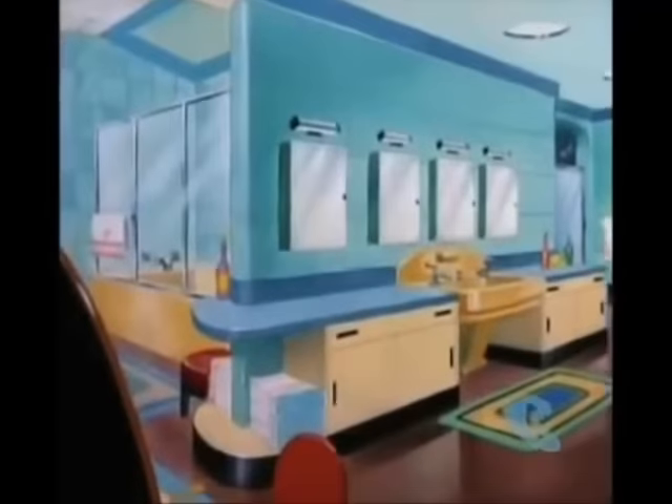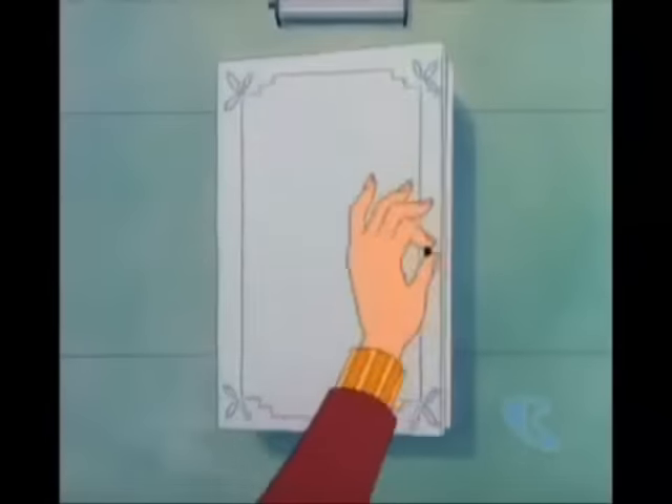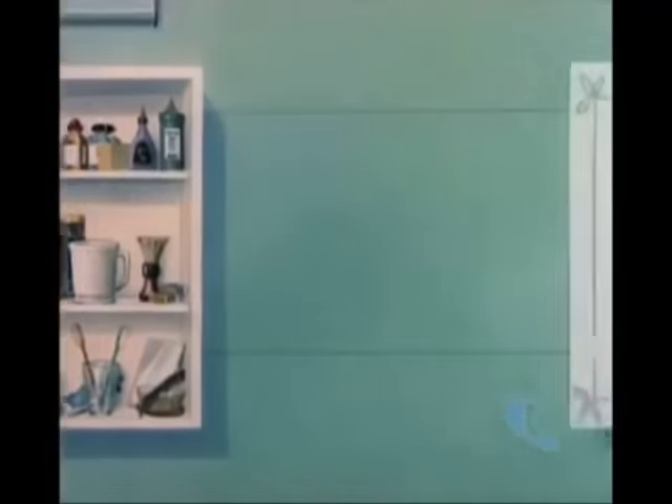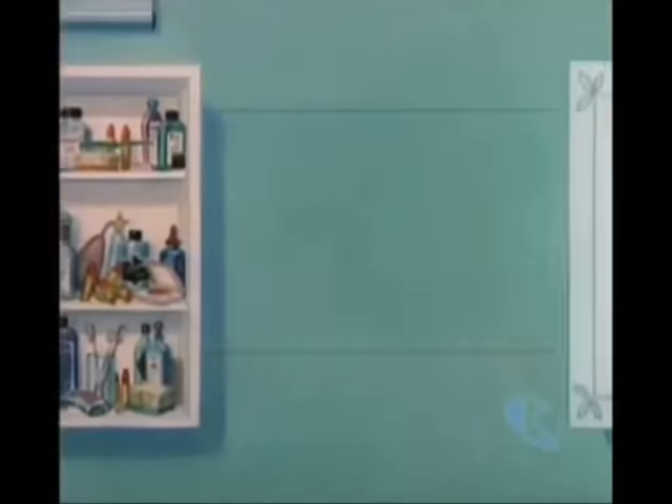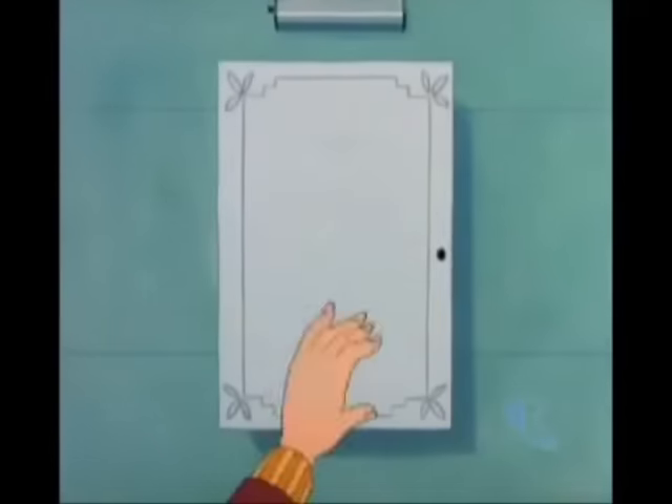The modern bathroom is equipped with individual medicine cabinets. For father. For mother. For junior. And for the mother-in-law.